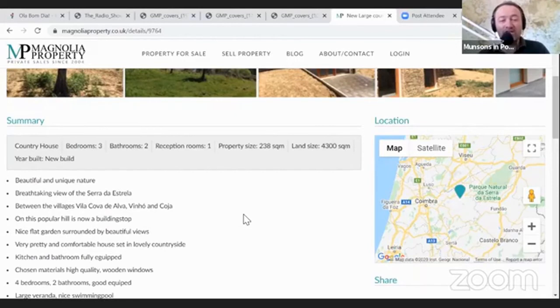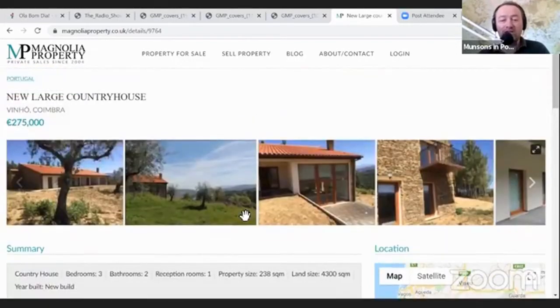It's a very pretty, comfortable house set in lovely countryside. The kitchen and bathroom are fully equipped, with high quality chosen materials and wooden windows - you can see them there, freshly built. One of the things they're talking about is this schist style of stonework outside - can you see that? The small bricklets of stone. This is a unique feature in Portugal.